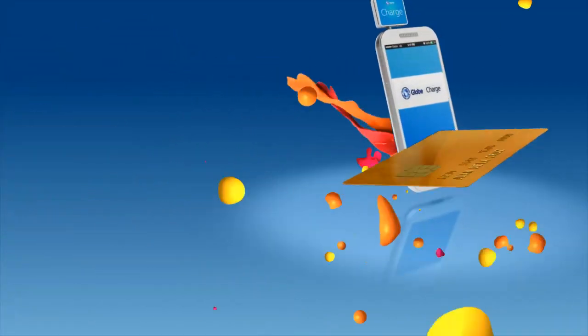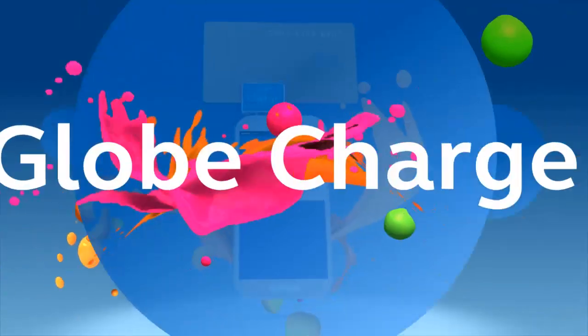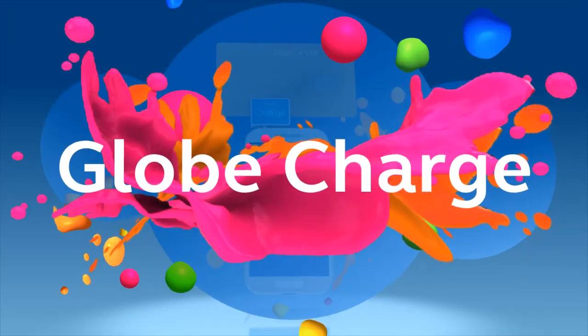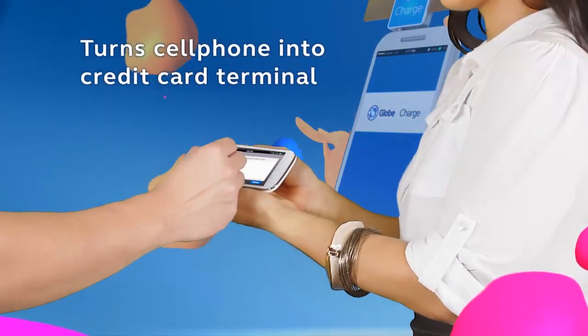Start accepting credit card payments for your business using only your cell phone. Introducing GlobeCharge — a device for business owners that turns your cell phone into a credit card terminal.